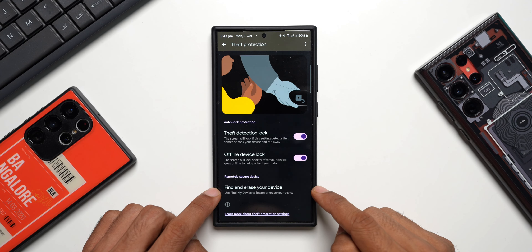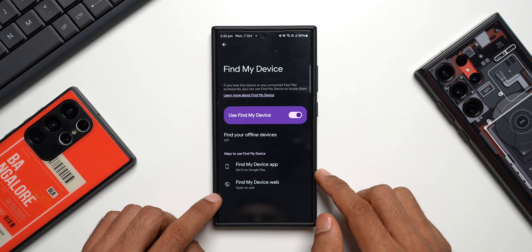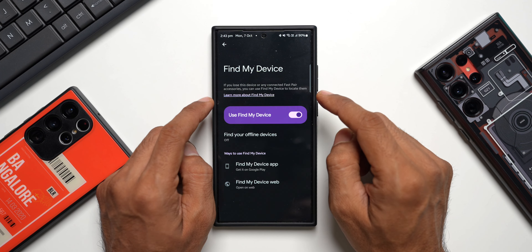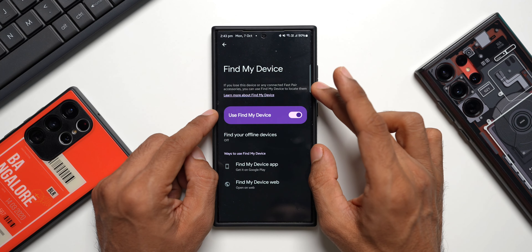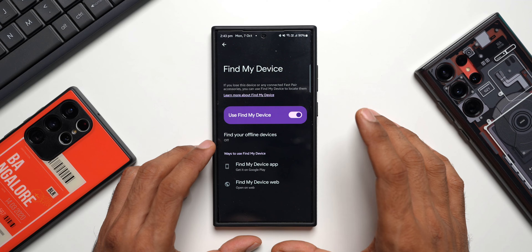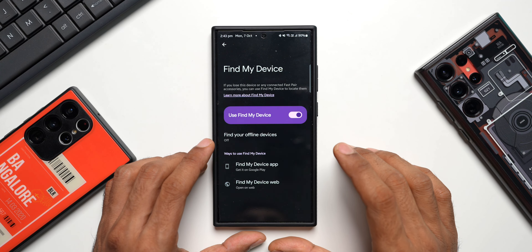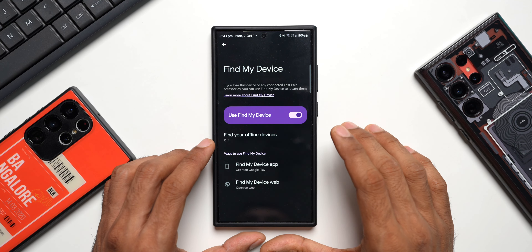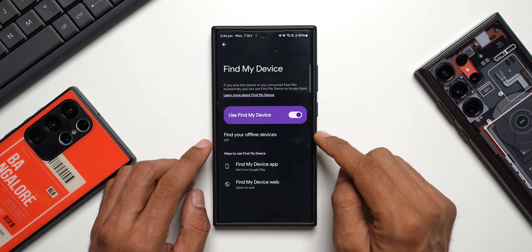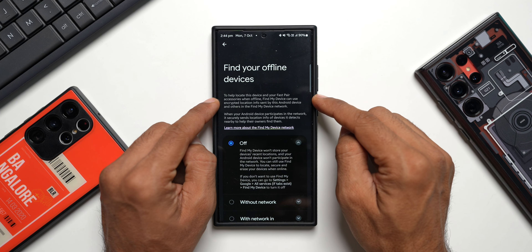Now let's go ahead and turn this on as well. We also have the Find and Erase Your Device option — use Find My Device to locate or erase your device. It says if you lose this device or any connected Fast Pair accessories, you can use Find My Device to locate them. You need to make sure Find My Device is turned on so that if you lose your phone, you can log into your account and locate it as long as the phone is connected to the internet and turned on.